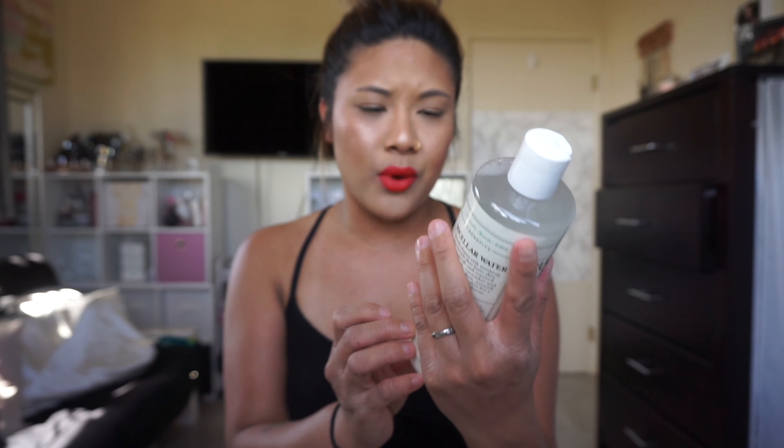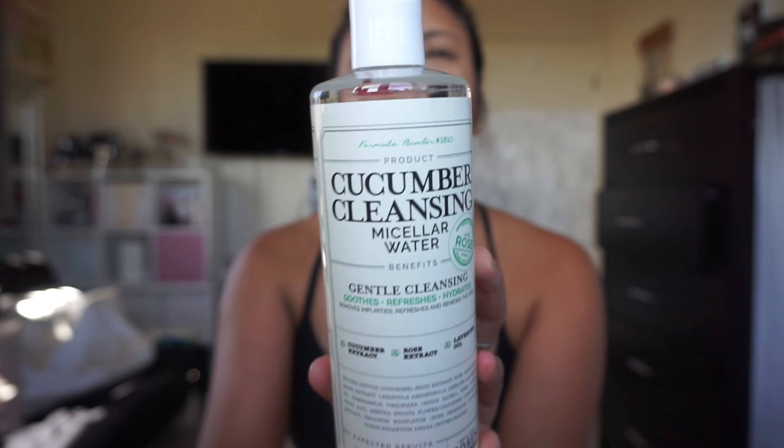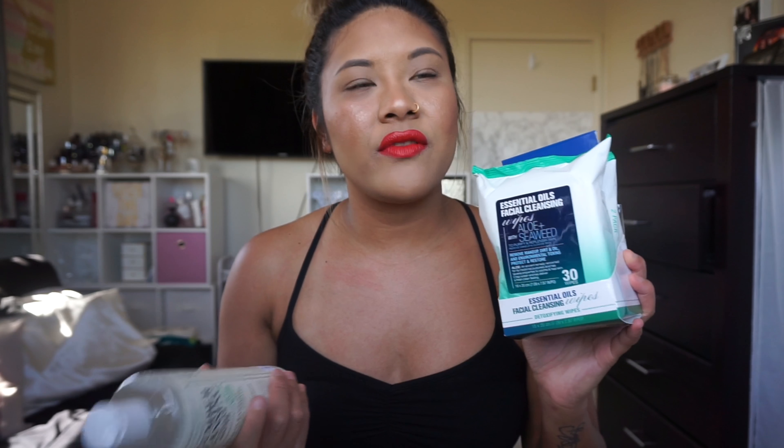I went to TJ Maxx and they had this Cucumber Cleansing Micellar Water from the brand Rosen. I've never heard of it but it looks pretty cool and promising. I opened the cap and it smells really nice — like cucumber melon. I really am fond of micellar waters because I wear makeup every day. If makeup wipes aren't watery enough, I'll put some micellar water on the sheet to cleanse it away. I always use a micellar water or toner after washing my face to take out the extra dirt and oil.